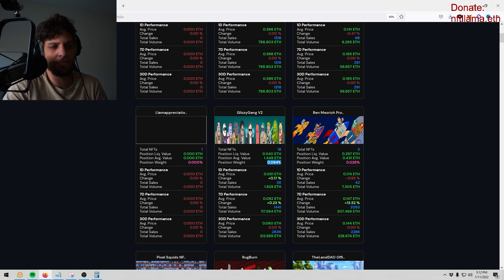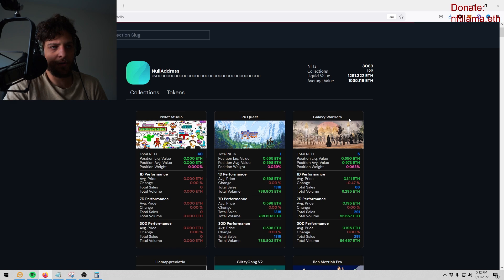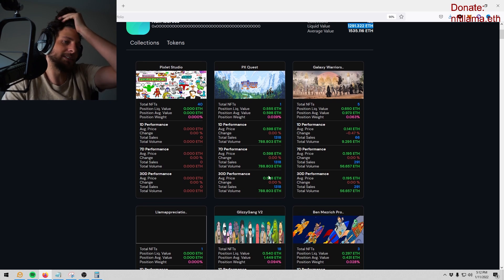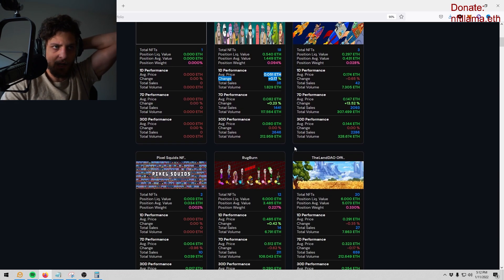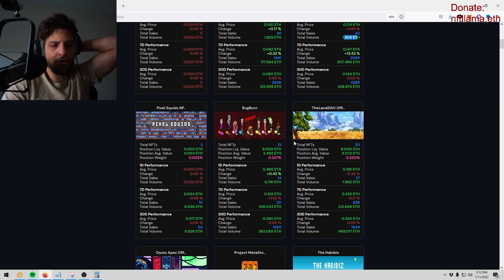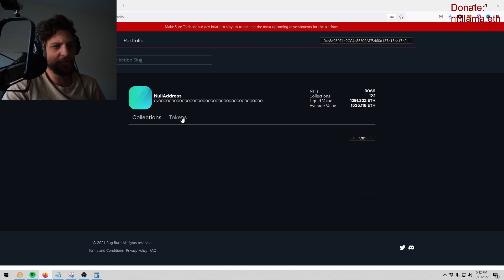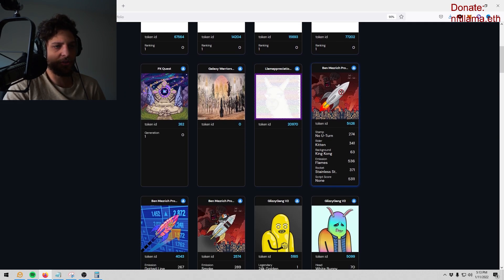It also tells you your position weight — how much of your portfolio is made up of each asset based on value, not quantity. It tells you 7-day performance — has it gone up or down — 1-day performance, how many sales for the day, and how much value, all on one page. So you don't have to go through OpenSea and type in each collection. It tells you everything on one page, which is fantastic. You can also click tokens to see each token's attributes.